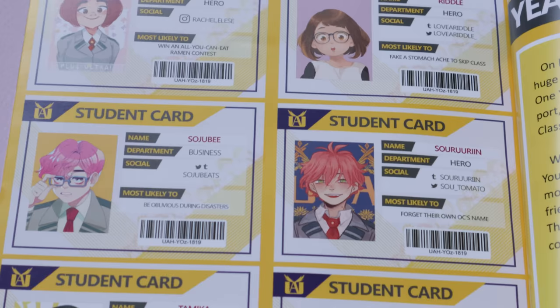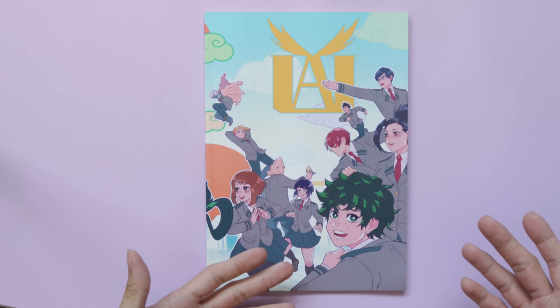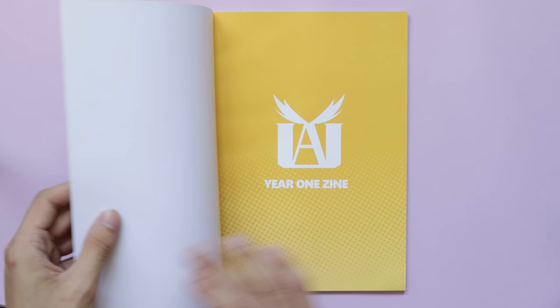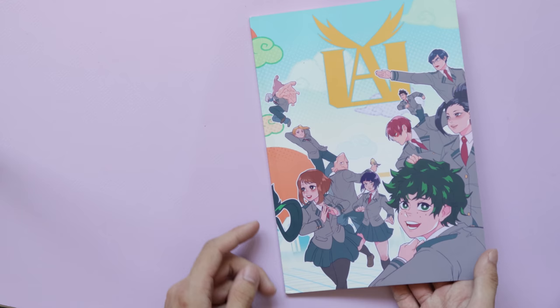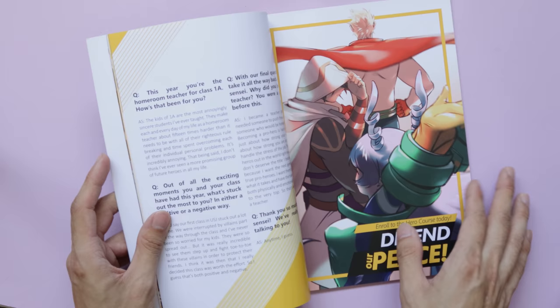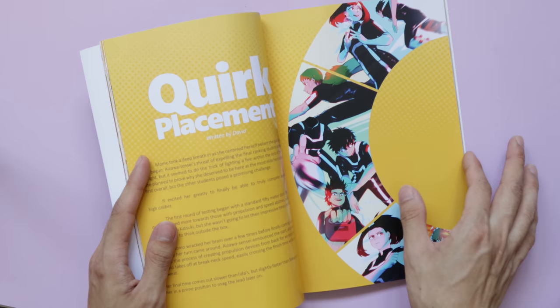The next book I have here is the Year One zine, which is a fanzine for the anime and manga series My Hero Academia. Like most fanzines, this is a fan-made thing created by a collection of different artists and writers. It's formatted like a high school yearbook for Class 1A — a writer would write an article, interview, or story and an artist would draw an accompanying piece of artwork.